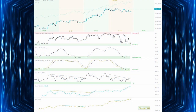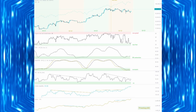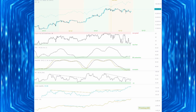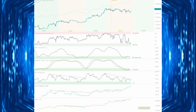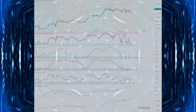On top of that, momentum oscillators like the Stochastic RSI and the regular RSI are showing oversold conditions. Oversold conditions often mean that sellers are exhausted and buyers are about to step in, pushing prices higher. Even the popular crypto Fear and Greed Index is sitting in the fear zone right now. Historically, when fear dominates the market, it's often the perfect setup for huge upward moves in Bitcoin.